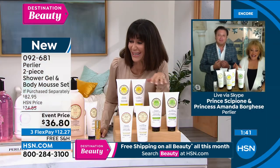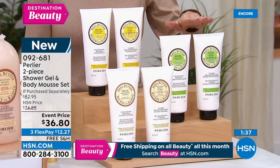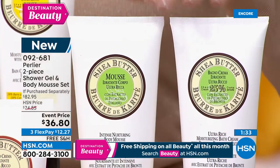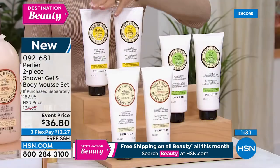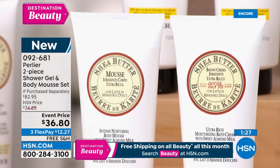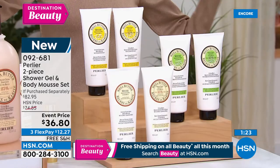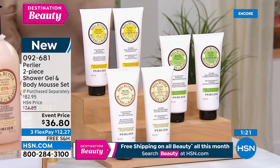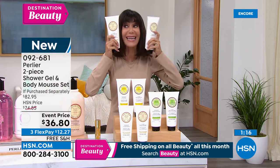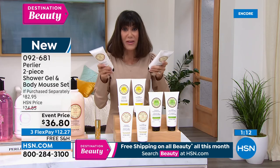I have to give everybody an update: pistachio is the most limited — only 500 left. We still have shea lemon and shea almond. I particularly like the mousse in the summertime because it is a little lighter — we still love that you get all the benefits of shea, but the mousse is just a tad lighter. $36.80 for both of these.